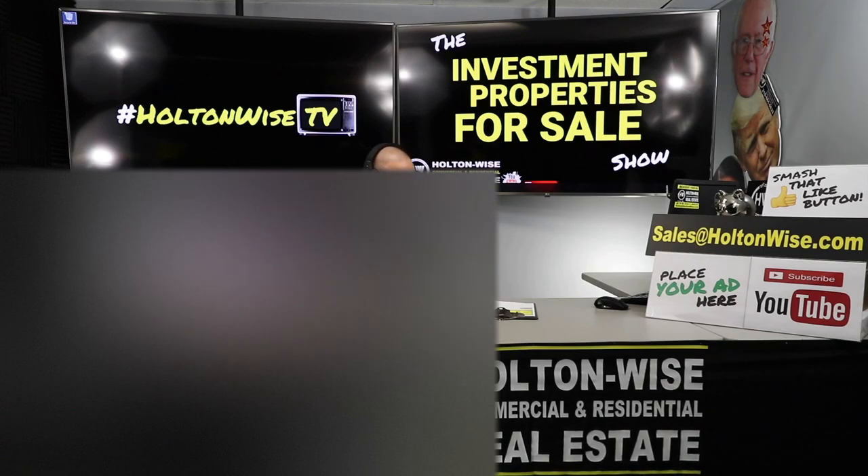Eventually we'll be bringing in $1,425. Nothing sexy, nothing fancy, nothing crazy — just a pure cash cow. That's why we have so many of these in this neighborhood. So if you guys are interested in this one, send my team an email at sales@holtonwise.com.